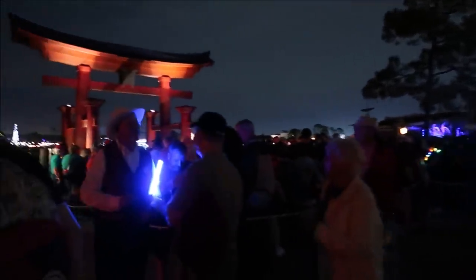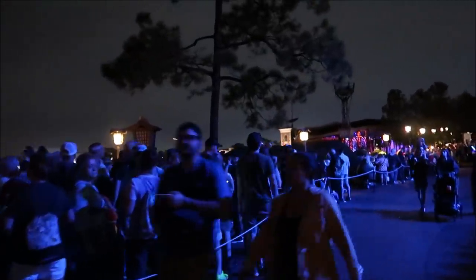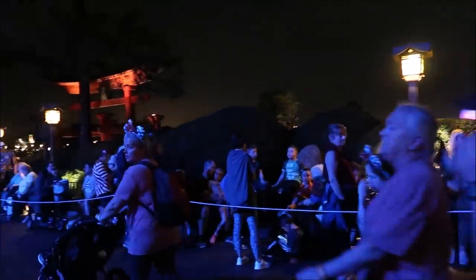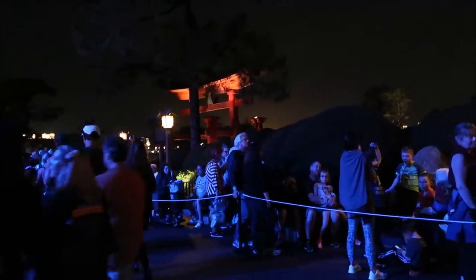I think the line for the Candlelight Processional is all the way back here in Japan — that is probably the longest I've ever seen it in person. Who's even doing the narration tonight? It's actually Gary Sinise tonight. If you're not sure who Gary Sinise is, he's Lieutenant Dan in Forrest Gump, and also he used to be in the pre-show for Mission Space here before they did the renovation. Recently in the news, Gary Sinise actually took a thousand kids from fallen soldiers to a free Disney World vacation — his foundation did that. I think that was fantastic, and I've seen a lot of people running around with the backpacks from that. It seriously melts my heart that he did that.